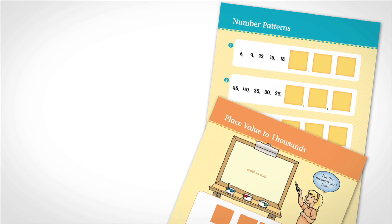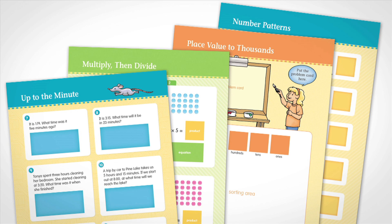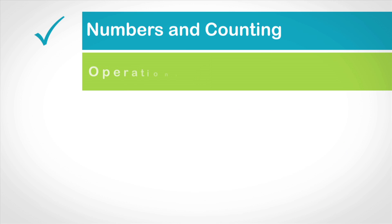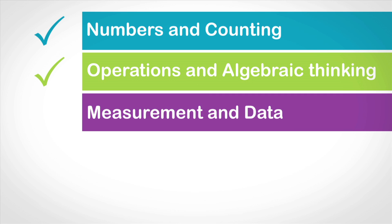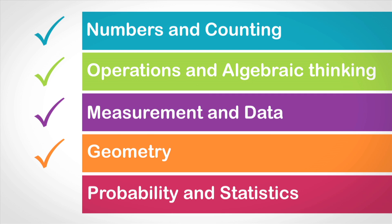Each title features 12 full-color centers that focus on a skill tied to a Common Core math domain such as numbers and counting, operations and algebraic thinking, measurement and data, geometry, probability, and statistics.